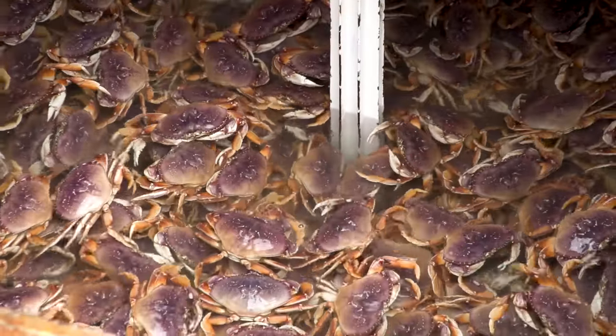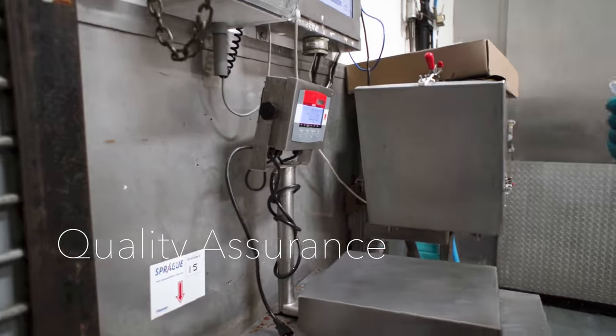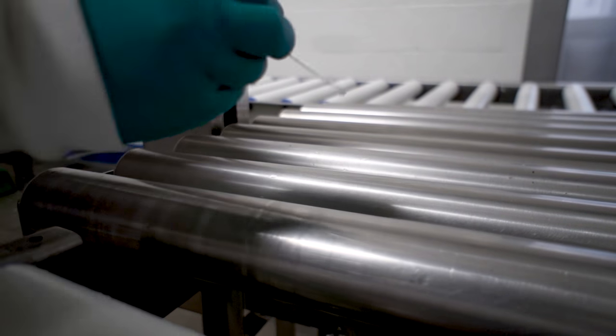Back on shore, the Quality Assurance team has been hard at work getting the processing facility clean and ready. In the morning, the first thing we do is a pre-operational inspection — just going through and assessing the cleanliness of the operation. Food safety is a top priority.